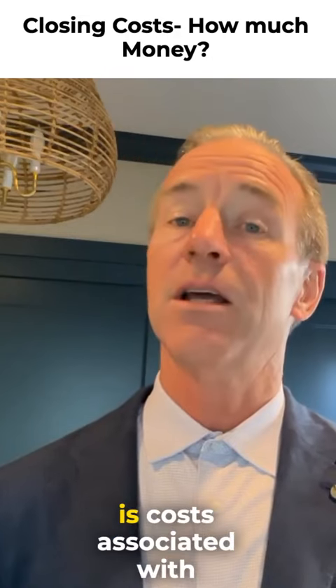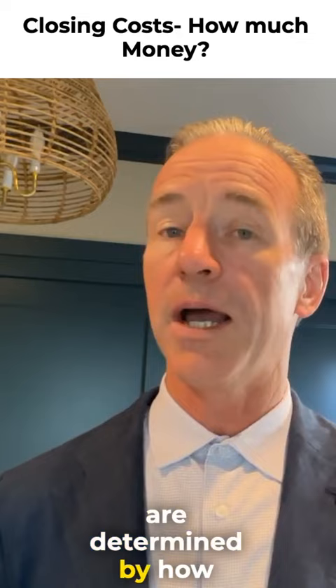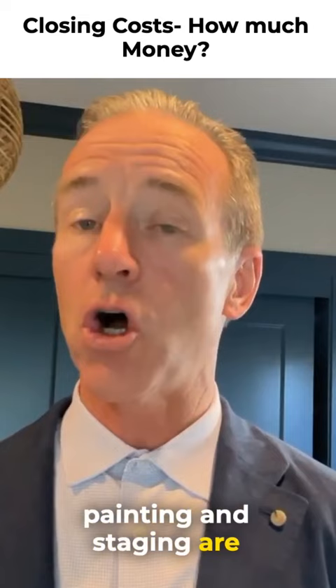The good news is costs associated with the preparation phase are determined by how much you're willing to spend, and the costs like repairs, cleaning, painting, and staging are all entirely in your control.